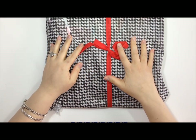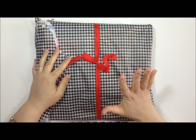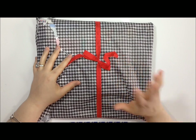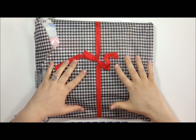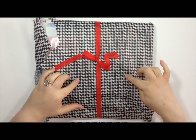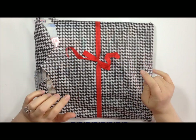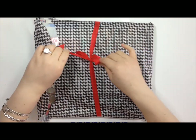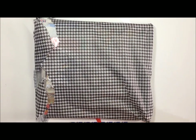Cassie, the owner of Paper Issues, is amazing. Every package she sends out is wrapped in this houndstooth black and white tissue paper and it's got a red seam binding bow. So let's see what I got!